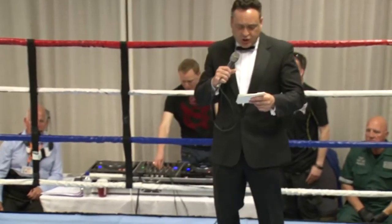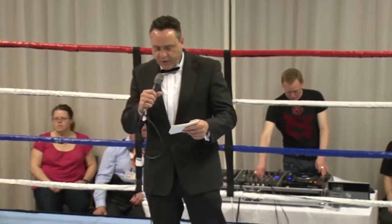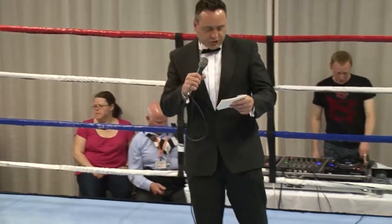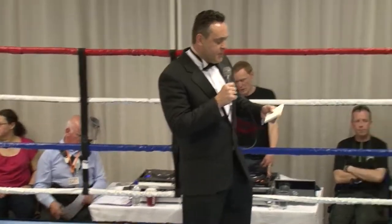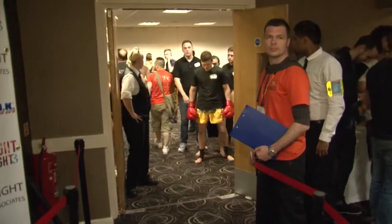This is the next contest, it's a K1 fight at 74 kilograms. There are three two-minute rounds and the fight is sponsored by Direct Golf UK. Making his way to the red corner and fighting out of Ica Fitness, we have Jack Kidd!